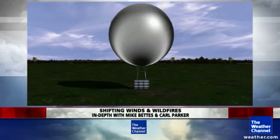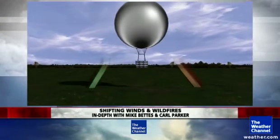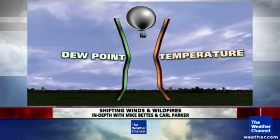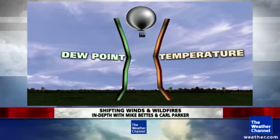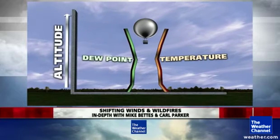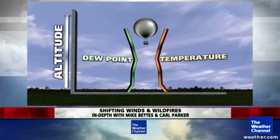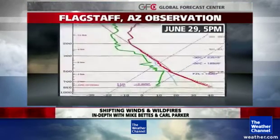How do you forecast something like that? How do you know in advance that it could happen? There are a lot of different clues, and one of them they were using on that day is what we call a sounding. They send up weather balloons every day all around the country to get these soundings — this is a depiction of that — giving us a look at the temperature and dew point profile going up through various levels of the atmosphere. That's basically the skew-T, as we call it.